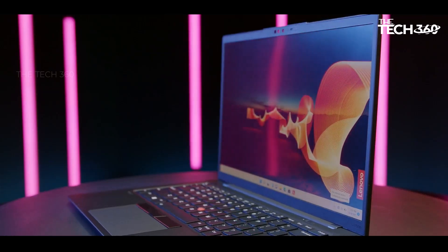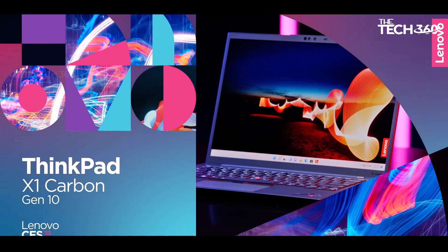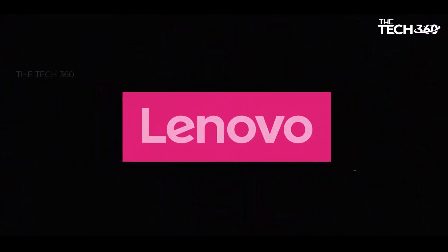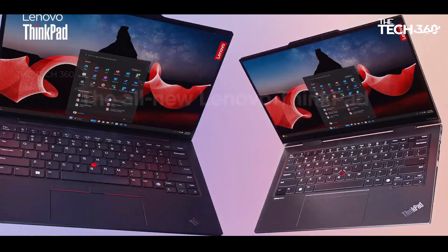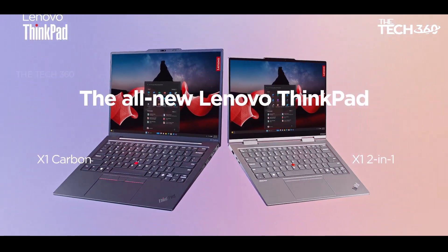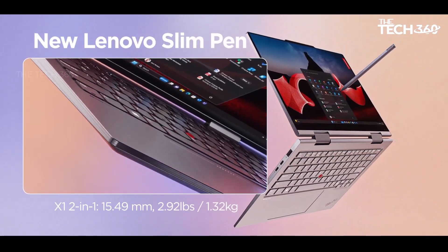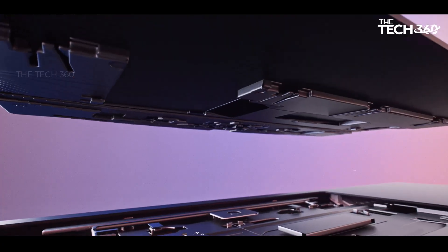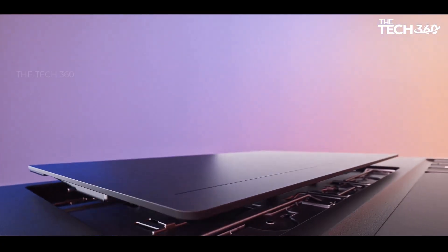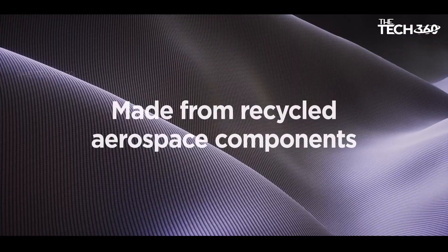Stunning visuals: experience breathtaking visuals on the 14-inch 2.8K OLED display, which offers vibrant colors, deep blacks, and exceptional clarity. With HDR500 support, 100% DCI-P3 color gamut, and 400 nits of brightness, every image comes to life with stunning detail and precision. Whether you're watching movies, editing photos, or working on graphic design projects, the immersive display of the ThinkPad X1 Carbon Gen 12 ensures a captivating viewing experience.